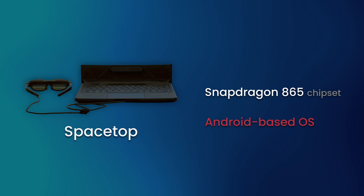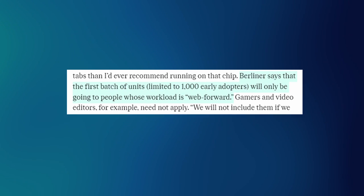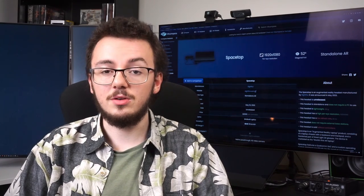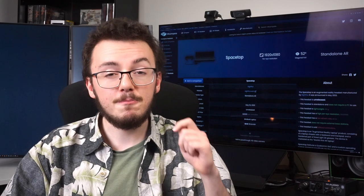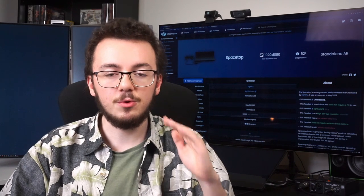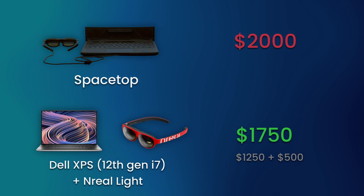What's brutal is that the OS restricts your workflow to essentially just browser apps — something Sightful admit themselves — and because the smart glasses are hardwired, the second a new generation product comes out you're going to be left in the dust. On top of that, the whole product will set you back two thousand dollars, which is more than enough money to buy yourself a full modern ultrabook and a pair of smart glasses, which would ultimately give you a better computing experience and a real screen as well.